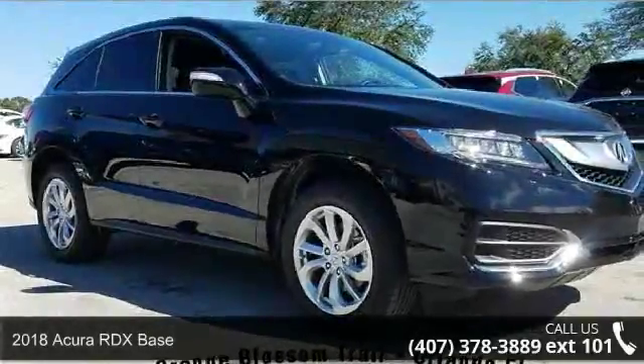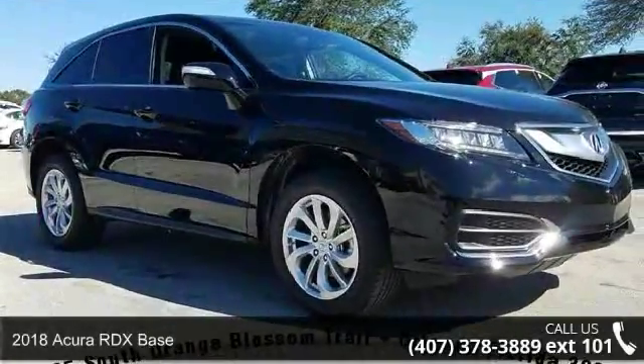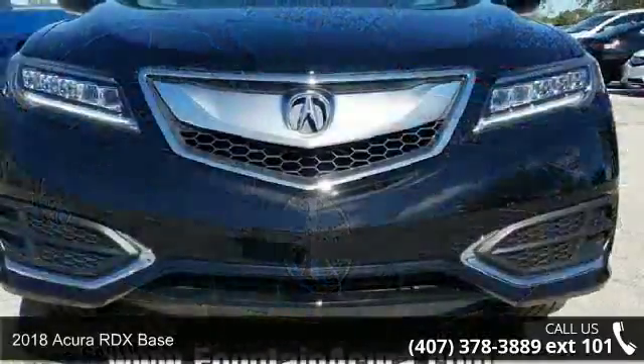Arrive in style with this 2018 Acura RDX Base. Don't miss this great deal on a luxury vehicle.